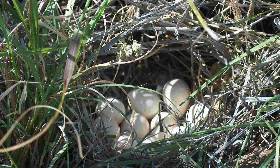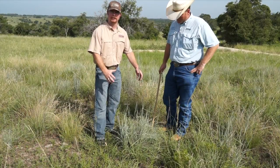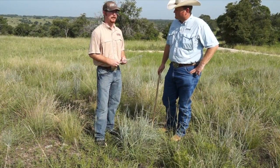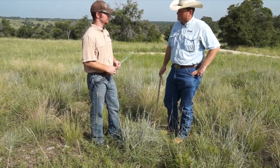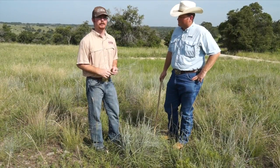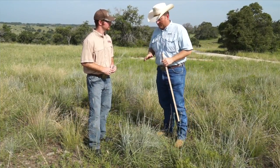As well as many other areas of the state. As we see here, we've got a plant about the size of a basketball, maybe even a little bigger. For nesting habitat, we'd like to see about 250 to 300 of these bunch grass clumps per acre across the landscape. If we have that, it will meet the nesting requirements for quail.